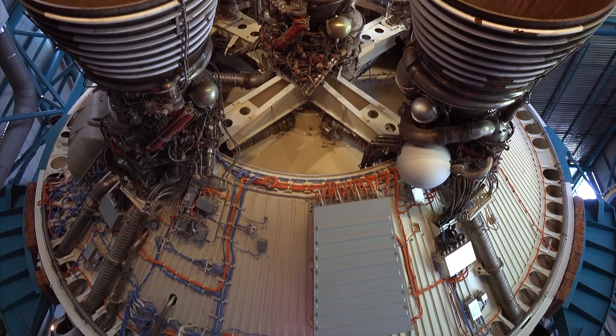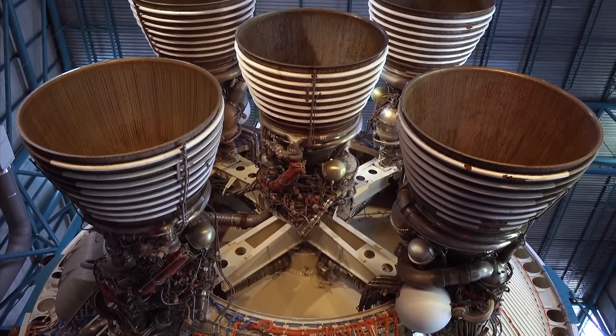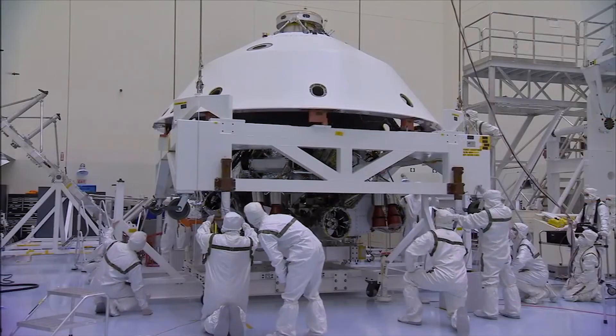Space Launch Systems, or SLS, is a project — one of many that we're working on right now. Imagine the level of sophistication and the level of engineering that goes into building a rocket and sending it up. SLS is working on that.